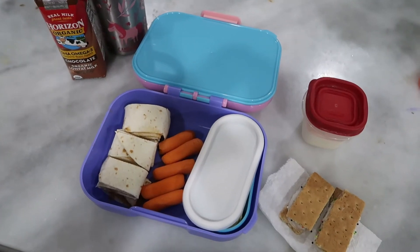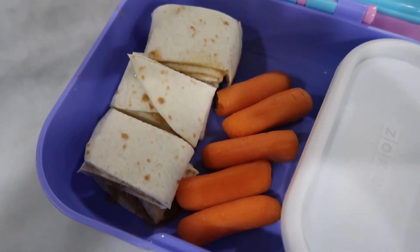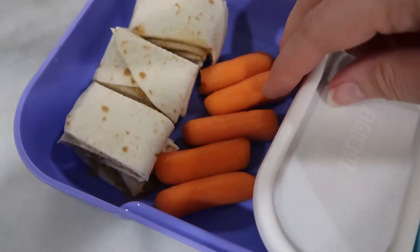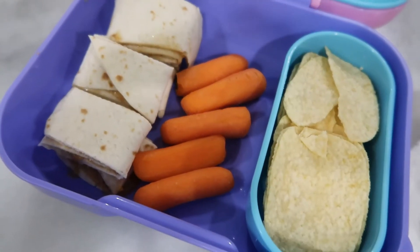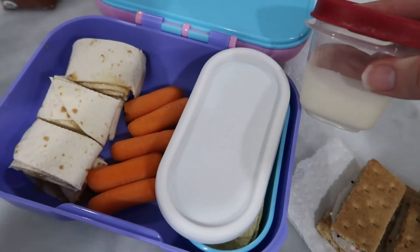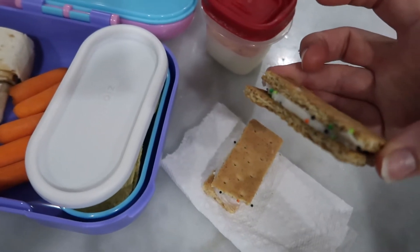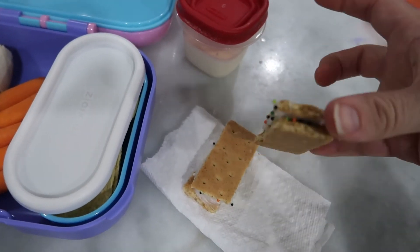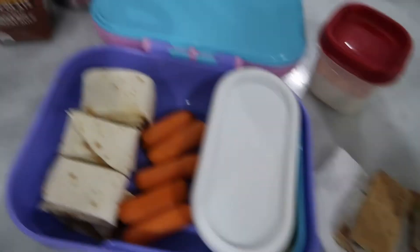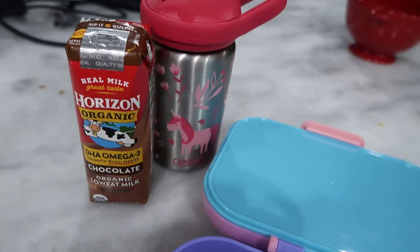Day three is a roll-up — you could do meat and cheese, or you could do what I did: peanut butter and honey, and then I just cut it up into pieces so it's easy. I also did some carrot slices as well as some Pringle-type chips. I have the side of ranch, and then for a little treat today I did graham crackers with icing in the middle and some sprinkles to add some fun. I also added a chocolate milk for a special drink.